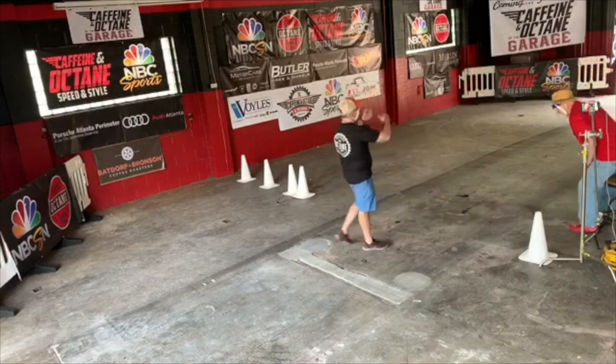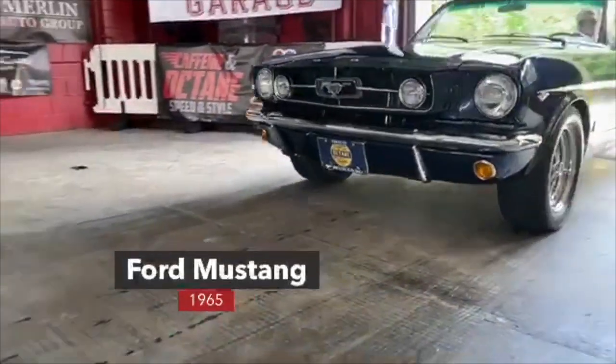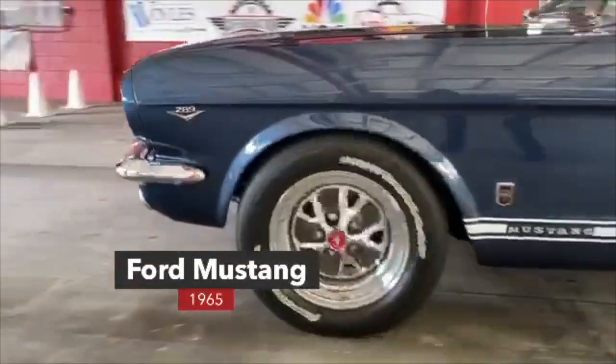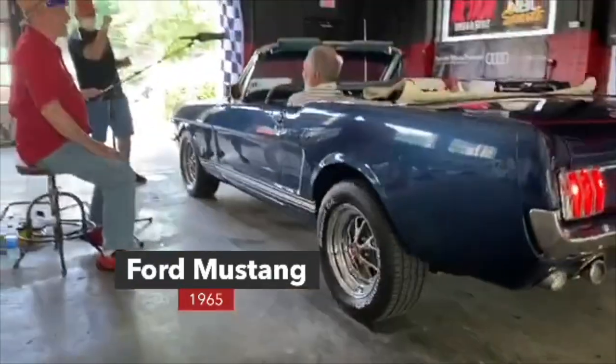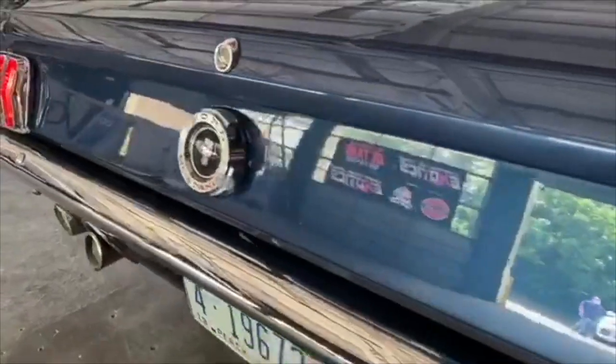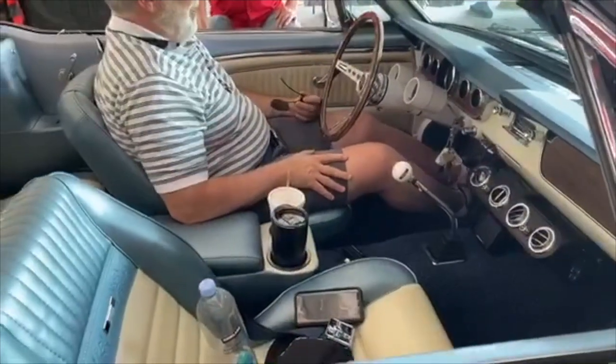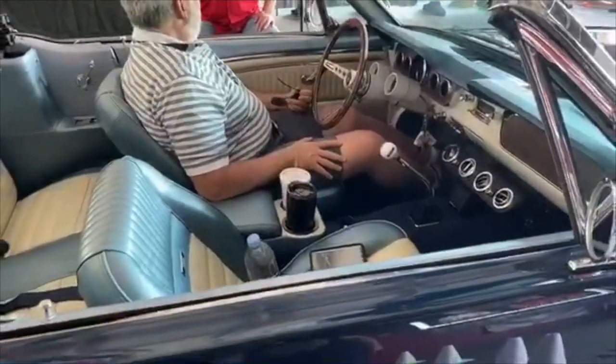Now we have something a little more traditional coming in — a Mustang convertible. I know this fella; he's a good friend and family to Caffeine and Octane. How you doing, Richard? I bought this car in February of 1983. So this is part of your family — it is. My oldest was just a few months old when I got it, and when I'm done with it, it's going to Omaha where he is. It looks fantastic; it'll be in the family for a long time.